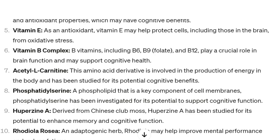Number six: vitamin B complex. B vitamins, including B6, B9 (which is folate), and B12, play a crucial role in brain function and may support cognitive health.